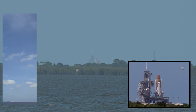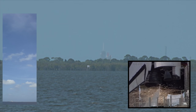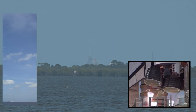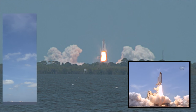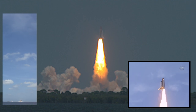T-13, 12, 11, 10, 9, 8, go for main engine start. Six, five, four, three, two, one. And zero and liftoff of Space Shuttle Atlantis, reaching the crest of its historic achievements in space.